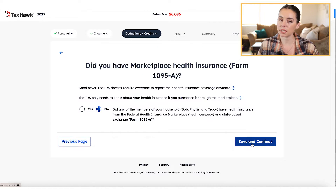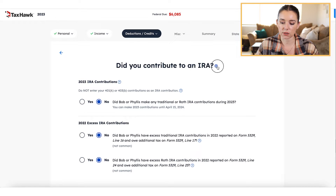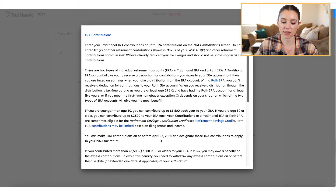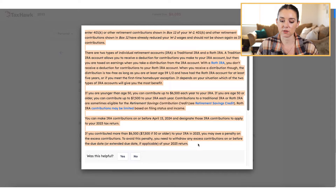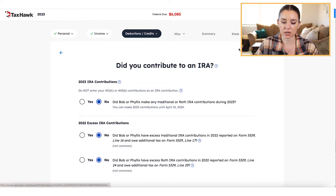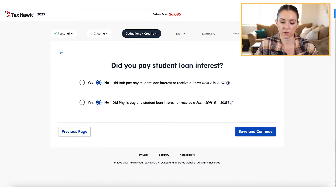Similar to the big players, TaxHawk is really trying to elevate the user experience by walking you through a helpful guided question-and-answer style of doing your taxes. It's going to ask you very simple questions — like 'Did you contribute to an IRA?' If you're unsure what that means, you can pop open the question mark pop-up and it'll tell you exactly why they're asking. Some pop-up boxes are a little wordy, like the one for IRA contributions, but the information is there. Then you go through the yes or no questions, save and continue, and move forward with your federal return.